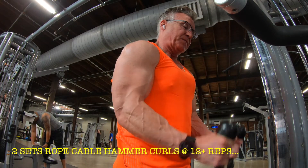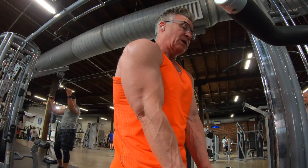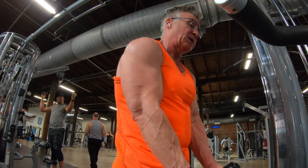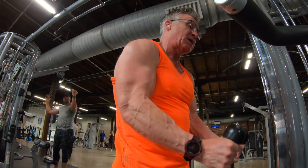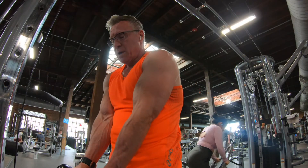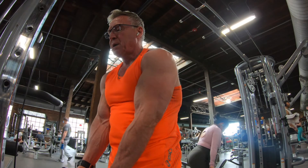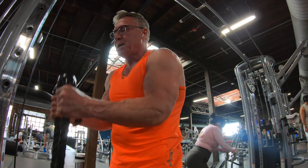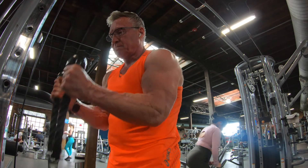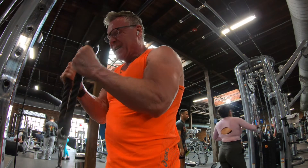Now I'm going to move into two more sets of bicep work focusing on hammer curls. I like hammer curls in general. Using this rope, keeping my elbows close to my body, I get a really good feel. This is more of a bicep thickener than a peak movement, and I think it's a good strength move too. That brings me to four sets of tricep and four sets of bicep work, all in the 12 rep range, which I think is an excellent hypertrophy range for me.